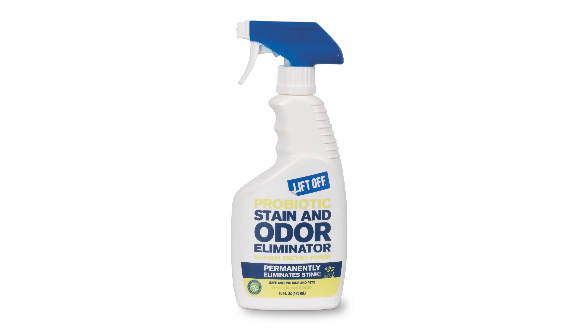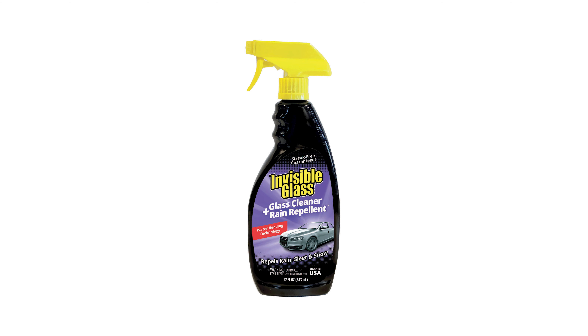We have a new probiotic odor and stain eliminator in our Liftoff product line coming out. It's a great way to eliminate odors on virtually any surface — anything from trash cans to Yeti coolers to a car trunk that got milk spilled in it. It takes care of all these things with one easy solution, so we're super excited for that. We also have some updates to labels — our interior detailer, our cleaner repel, and invisible glass with rain repellent coating are all getting refreshes.